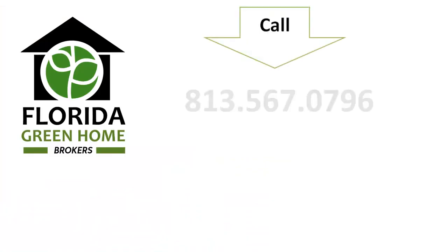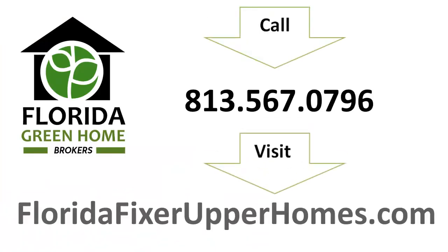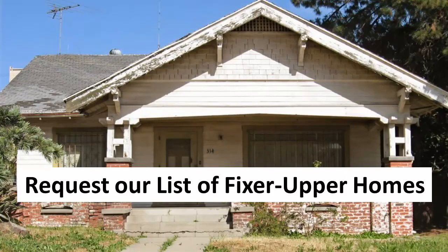To see more information and many detailed photos for this home, visit floridafixerupperhomes.com or call us on 813-567-0796 to request our latest hot list of fixer upper homes in your area.